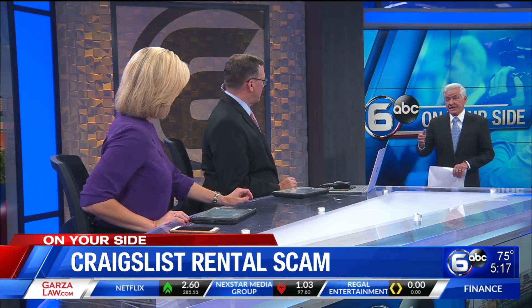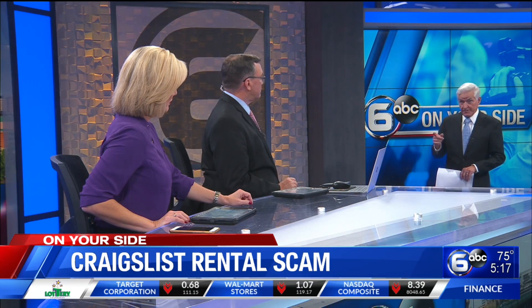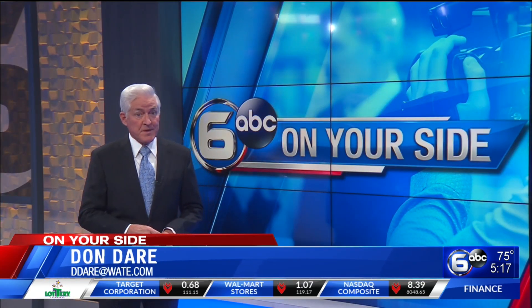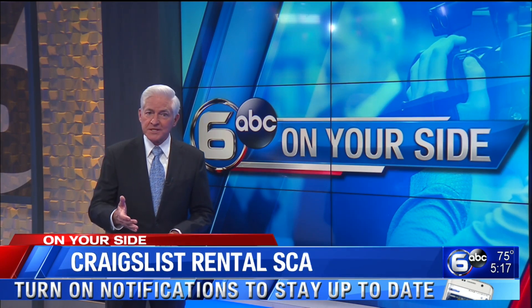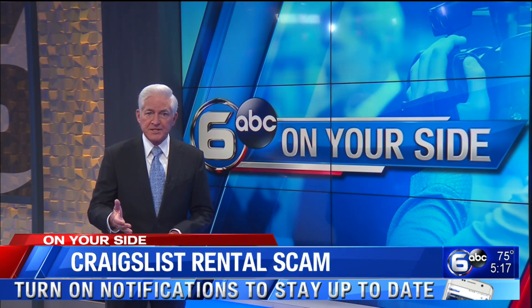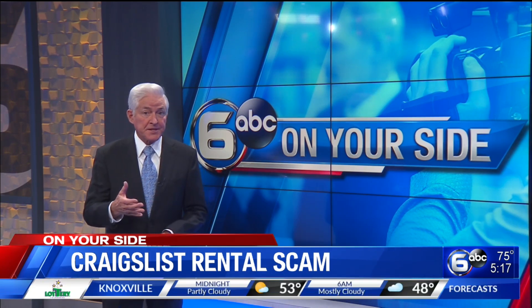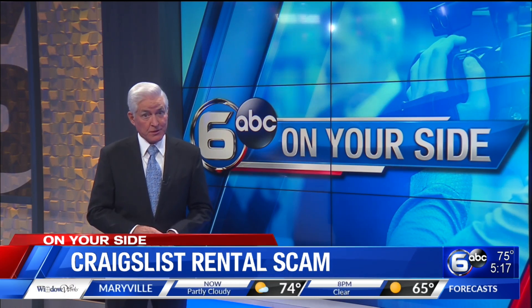The would-be renters in this case lost more than $600 before the owners of the home discovered the scam. Craigslist is now the go-to place for many rental seekers and rental scammers. The clone listing is one of the most prevalent Craigslist scams, perhaps because it's so cheap to execute — the scammer simply copies and pastes information from a legitimate rental ad and then offers a price that's literally too good to be true.